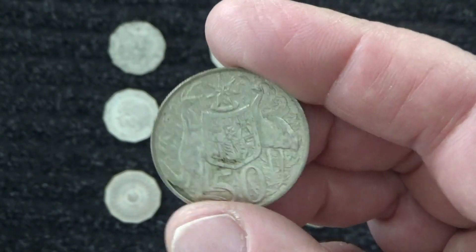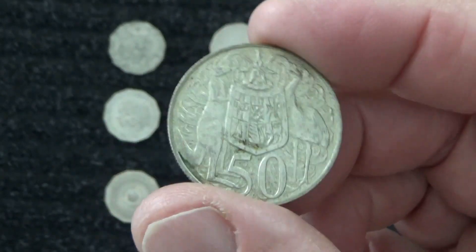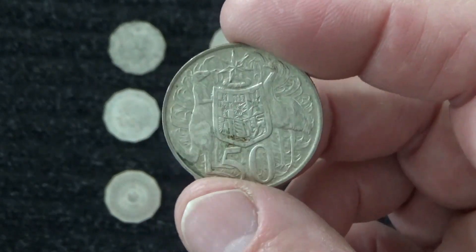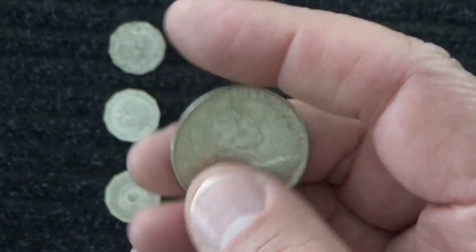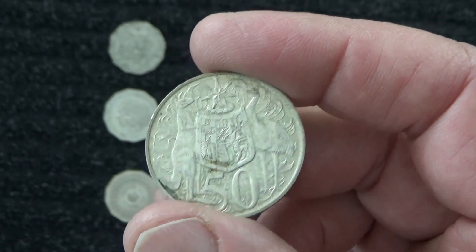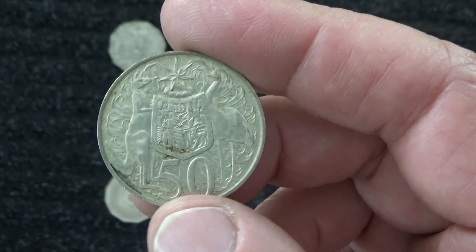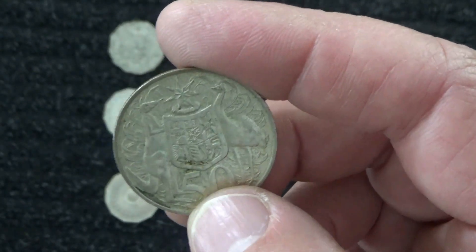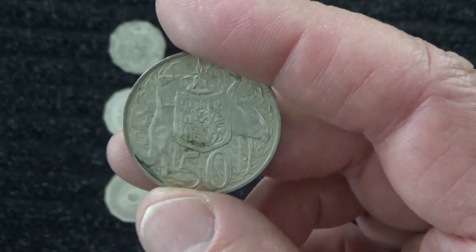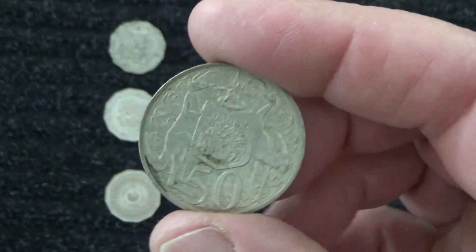So these ones today you can buy online between 10 and 20 dollars for the round fifties. Although if you had spent the 50 cents in 1966 rather than saving it, the buying power would have been a lot more. You probably could have bought — you know, a newspaper was only a few cents, and a loaf of bread might have only been 5 or 10 cents. But anyway, that's the round 50.